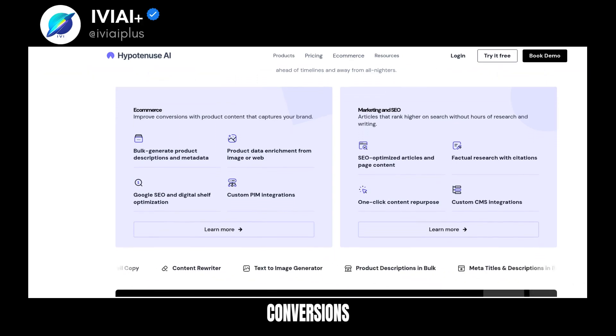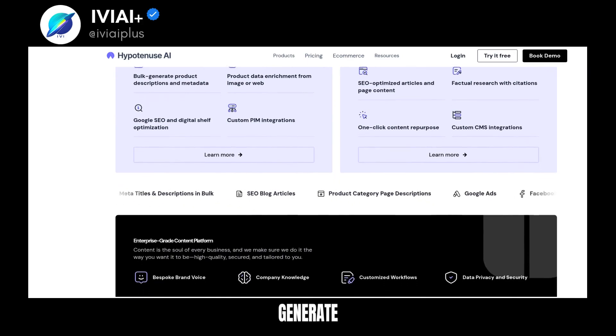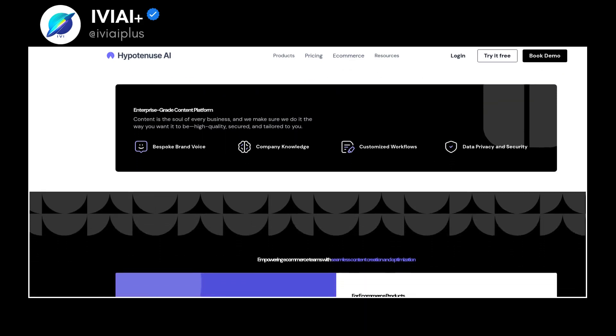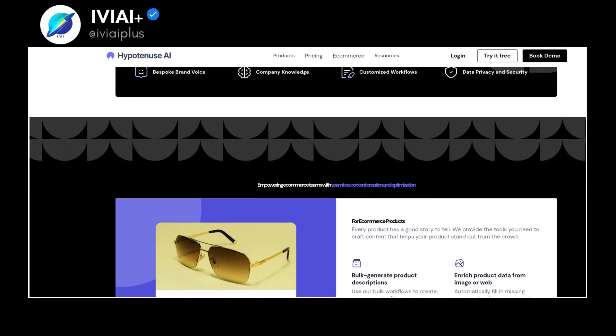Improve conversions with product content that captures your brand essence. Bulk generate product descriptions and metadata, enrich product data from images or the web, and optimize for Google and digital shelves.